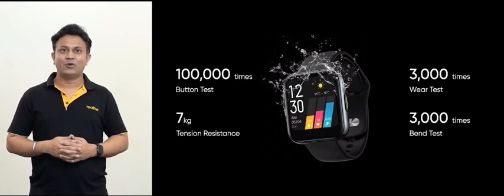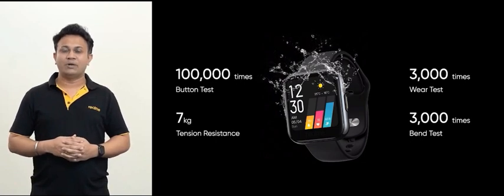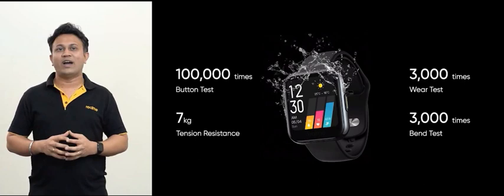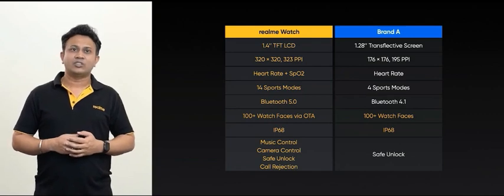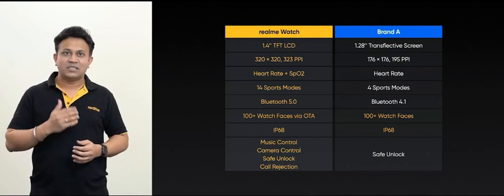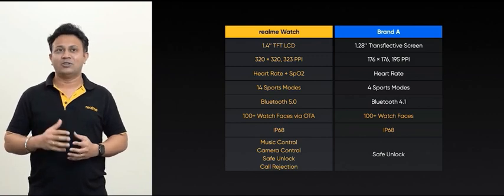We want to make Realme watch a benchmark product in its category. Looking at the competition with notable products at the same price segment, Realme watch outperforms every other watch in terms of screen, functionality and personalization, and sets a new benchmark with both trendsetting design and trendsetting technology.